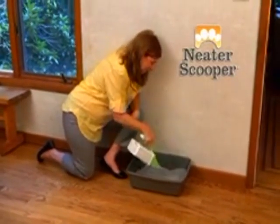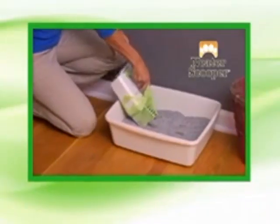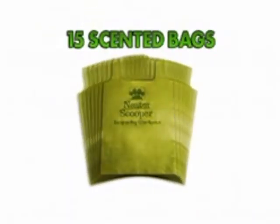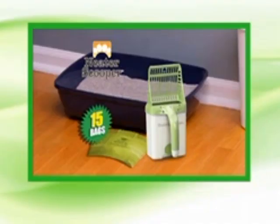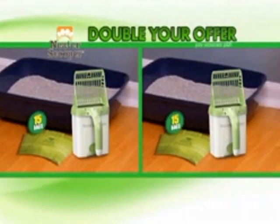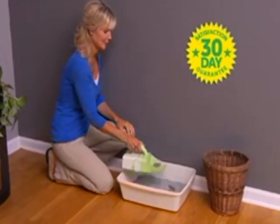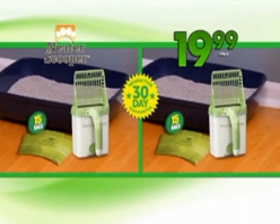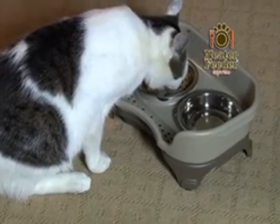Automatic litter boxes are messy and cost a fortune. Now your litter box and your hands can be neat and clean with Neater Scooper, plus 15 super scented bags, all for just $19.99. But wait — call now and we'll double your offer, just pay separate processing and handling. Neater Scooper comes with a 100% 30-day satisfaction guarantee. You'll get two Neater Scoopers, 30 refill bags, and the satisfaction guarantee for $19.99. Also ask about free shipping on our Neater Feeder mess-proof feeding system.